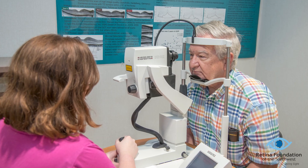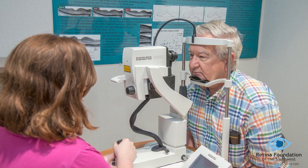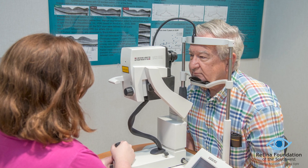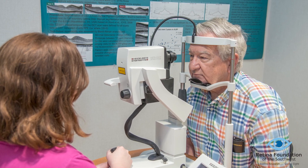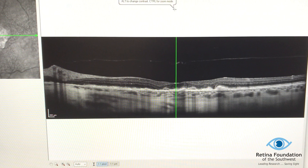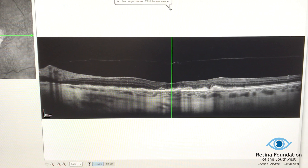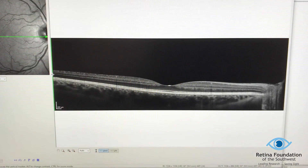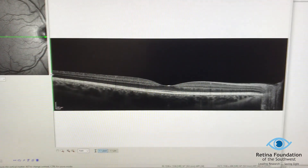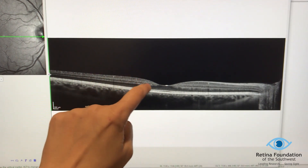Now that we have covered what we call the functional testing — how well your eye can see based on your response — we can look at your eye's anatomy. The first piece of imaging equipment is called the OCT. It is a non-invasive scan that looks at all the different layers of tissue in your retina, which is located in the back of your eye. This first picture is actually of my own retina. You can see all the various layers are clearly defined, everything is smooth, and there's a lovely dip in the middle.